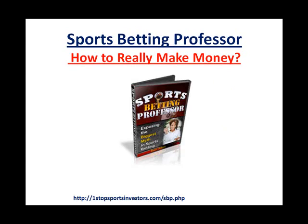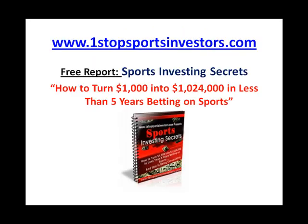So I hope that breaks it down, guys. If you want to get involved with Sports Betting Professor, just visit the address on the screen: OneStopSportsInvestors.com/sbp.php. Rich is actually giving away a 30-day trial for only $5. You can try it out for yourself and see the winnings come in — I'm sure you'll be very happy with that. And if you haven't already, go grab my free report, Sports Investing Secrets, at my website OneStopSportsInvestors.com. I hope you guys enjoyed the video. Talk to you soon.